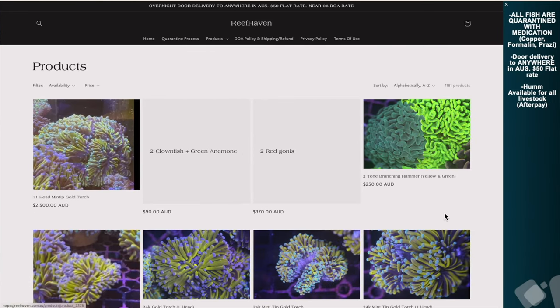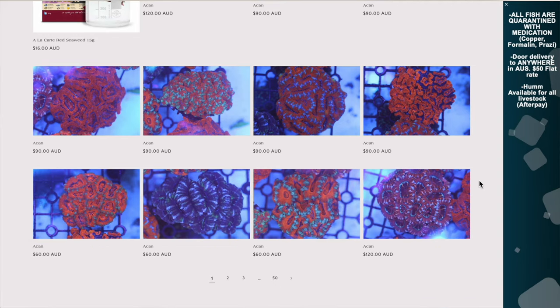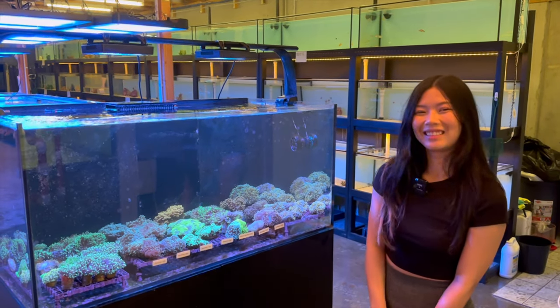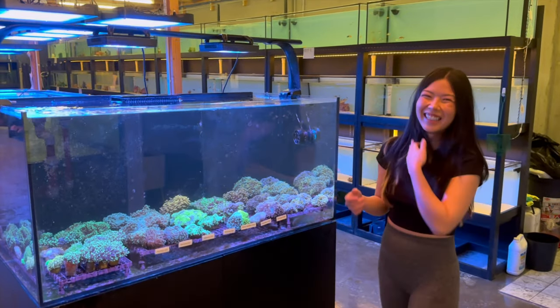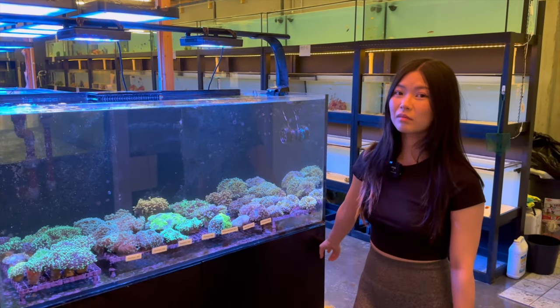There's nothing like checking out the pieces of coral and the fish in person, and having a chat to Hazel, who's a very knowledgeable reef keeper. Of these euphelia, are there any particular pieces you're a big fan of?